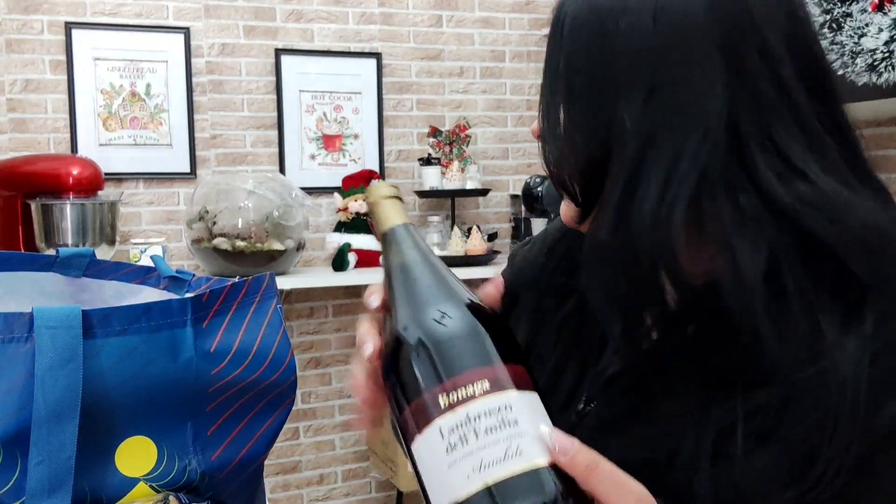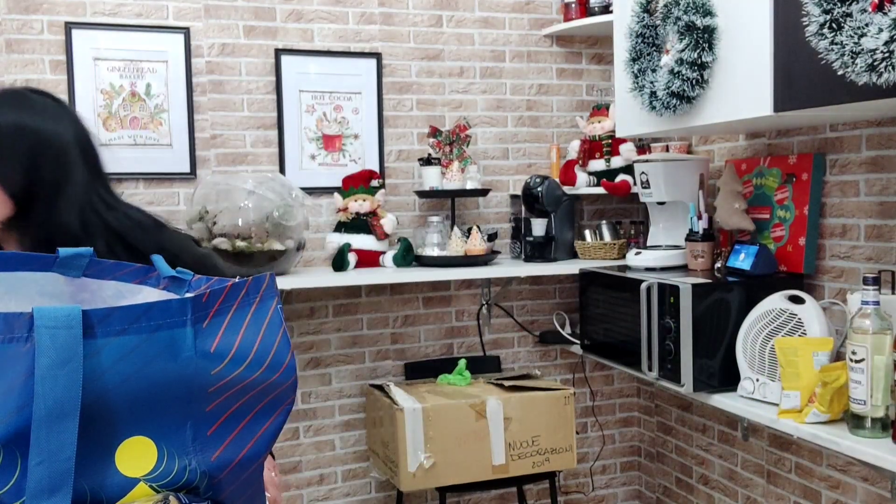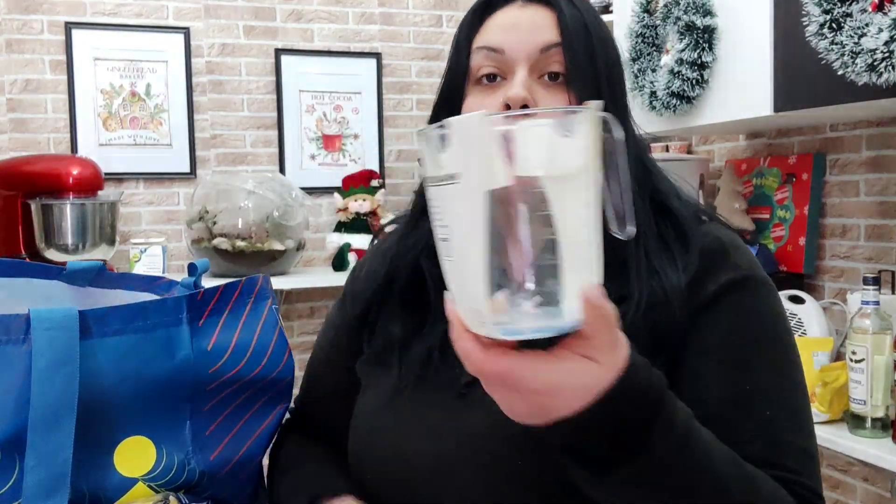Una bottiglia di lambrusco amabile per pranzo. Poi, due euro e cinquanta, una caraffa nuova perché la mia si è rotta — si è sbeccata a furia di sbattere, poi è plastica.